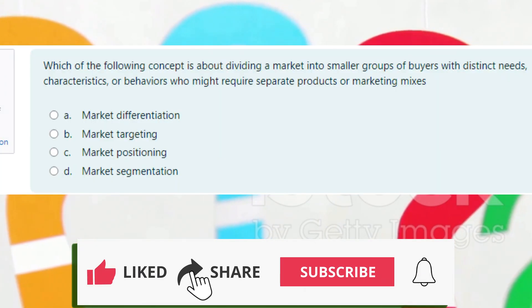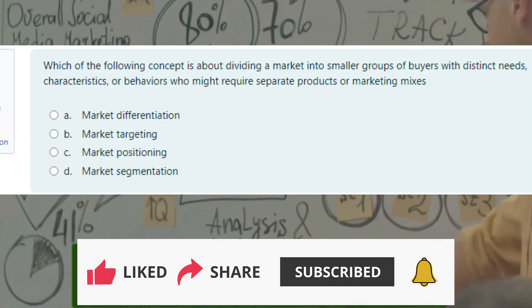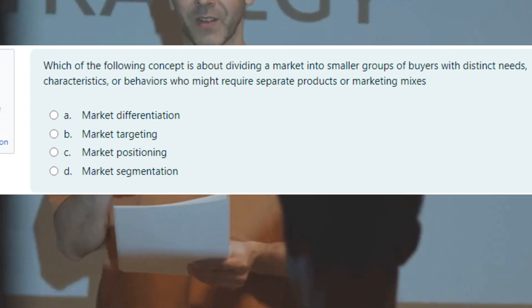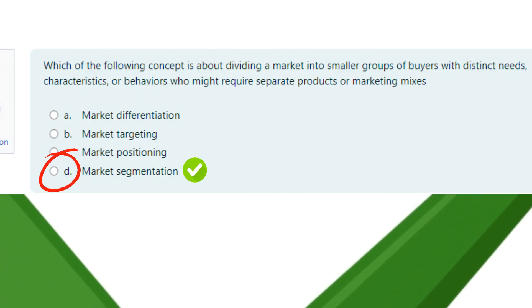Question 2: What concept involves dividing a market into smaller groups based on characteristics, needs, or behaviors? A. Market differentiation, B. Market targeting, C. Market positioning, or D. Market segmentation.